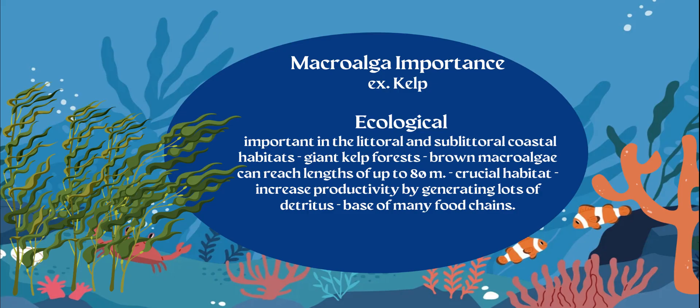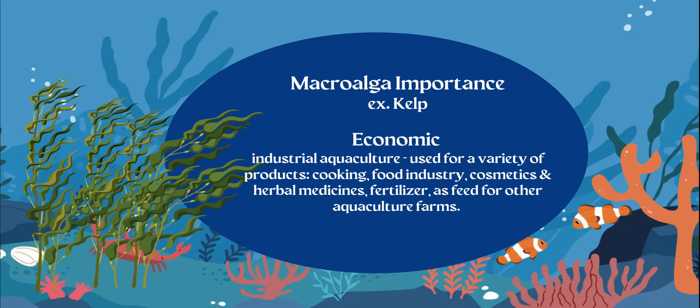They're also going to generate detritus matter, recycling those nutrients back into the seawater. That means they're going to be at the base of the food chain and a big part of keeping productivity high and biomass high within food chains.